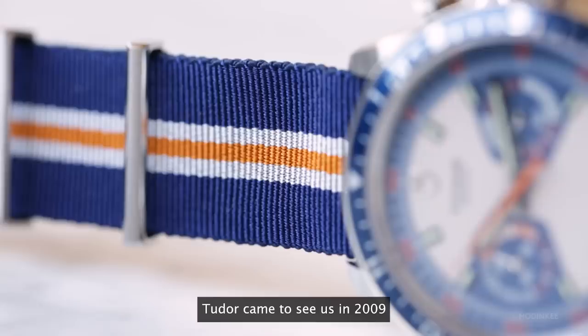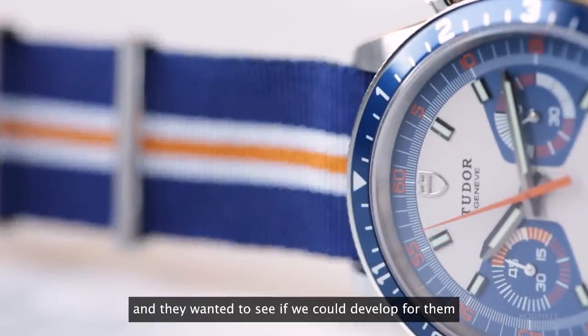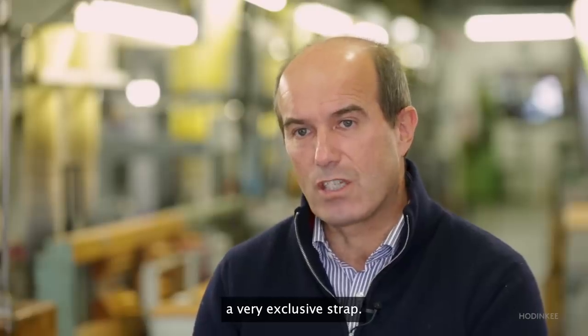Tudor came to see us in 2009 and they wanted to see if we could develop for them a very exclusive strap.